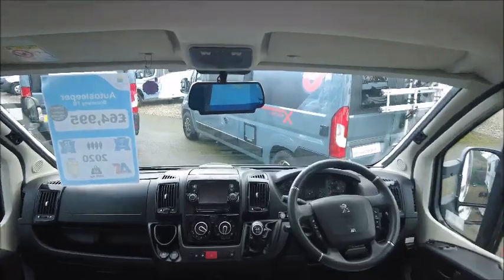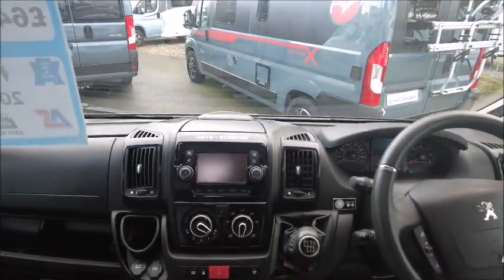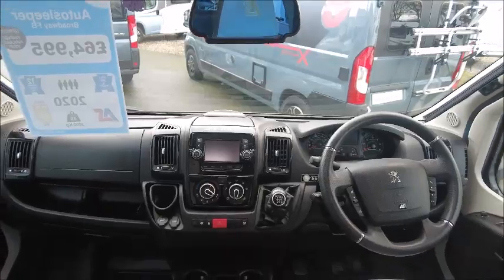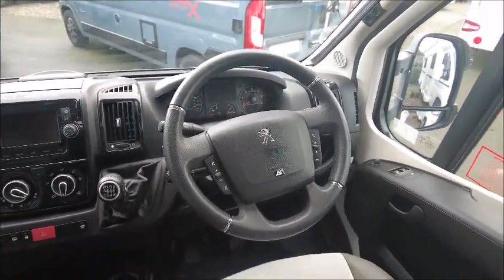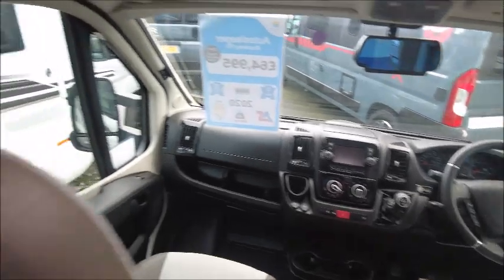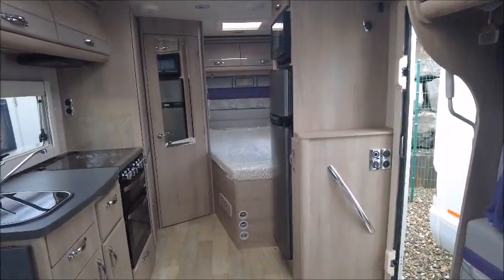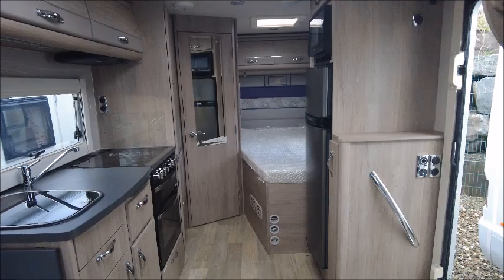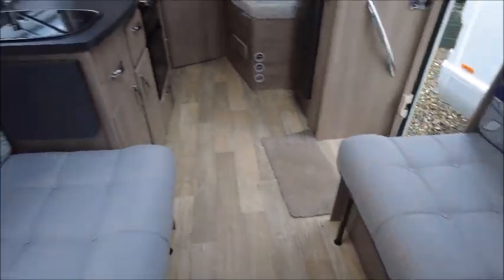Coming into the cockpit area of the van, we'll be able to see a multimedia screen situated in the middle which does have satellite navigation built in. Looking at the steering wheel, we'll be able to see that this is built on the Peugeot chassis. I'd imagine that this motorhome would work really well for couples but also families of four, as the two singles here will make into a double.